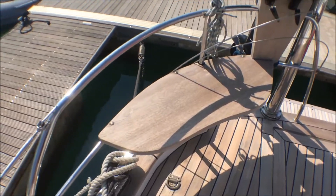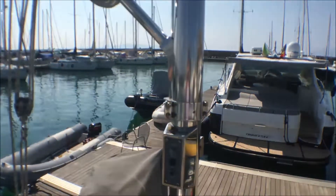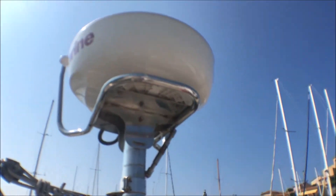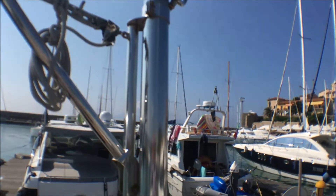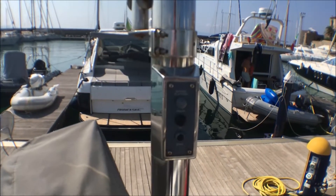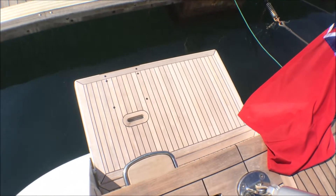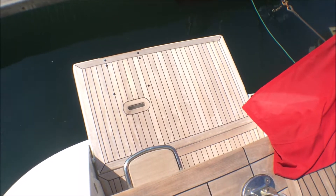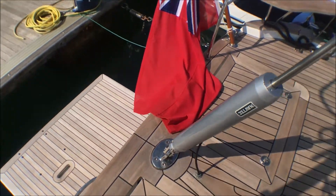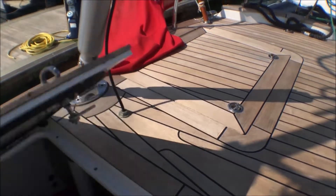We have the gin and tonic pushpit seats here. On the starboard side is the stainless steel radar pole with a four-kilowatt Raymarine colour radar. Integrated is the crane for the outboard. Here we have the electric push-button controls for the hydraulic swim platform, which drops down. There's also a hot and cold swim shower and a ladder for easy access.